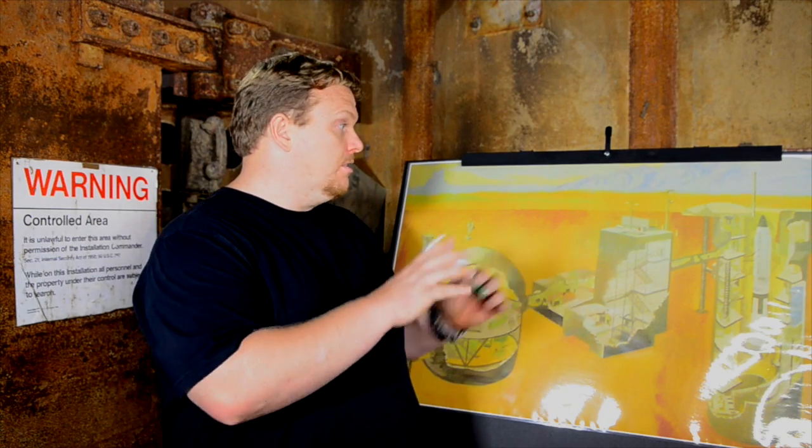Hey, it's Gigi from Death Wears Bunny Slippers. Although we have talked about this in the past, I did want to make a separate video because we see a lot of comments asking how did the water get in there. So I did want to explain how water got into the silo in the first place, into the whole complex.